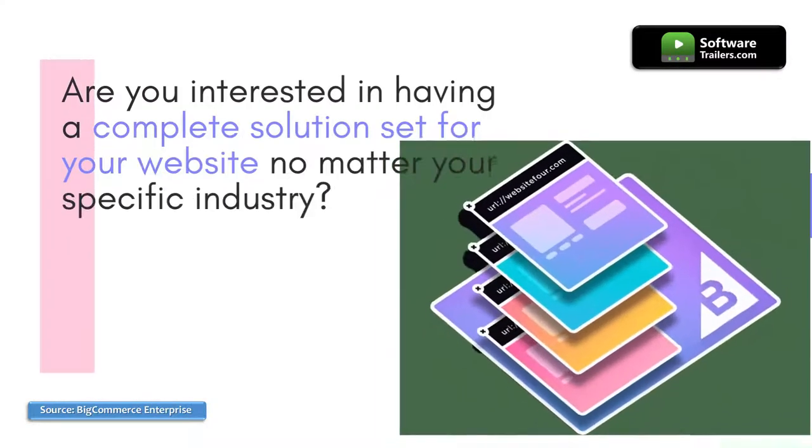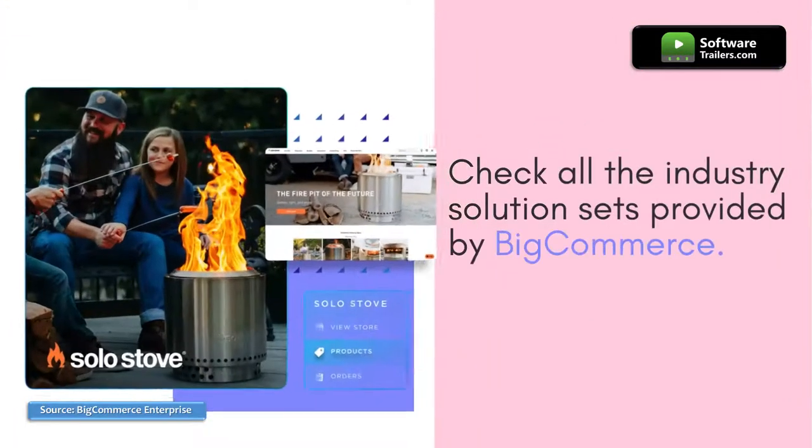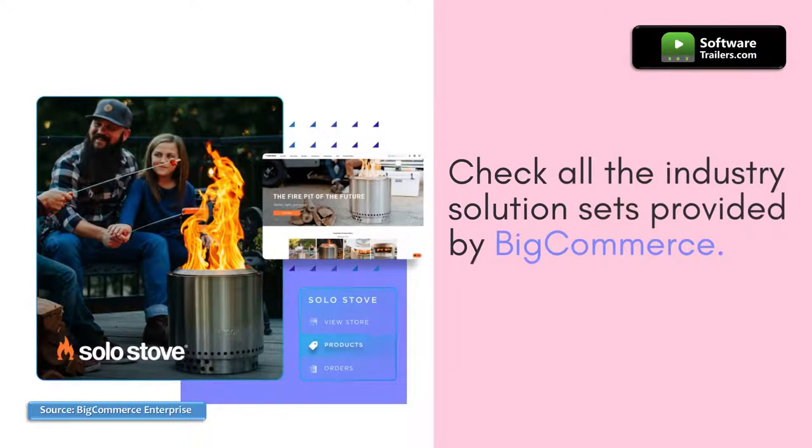Are you interested in having a complete solution set for your website no matter your specific industry? Check all the industry solution sets provided by BigCommerce.